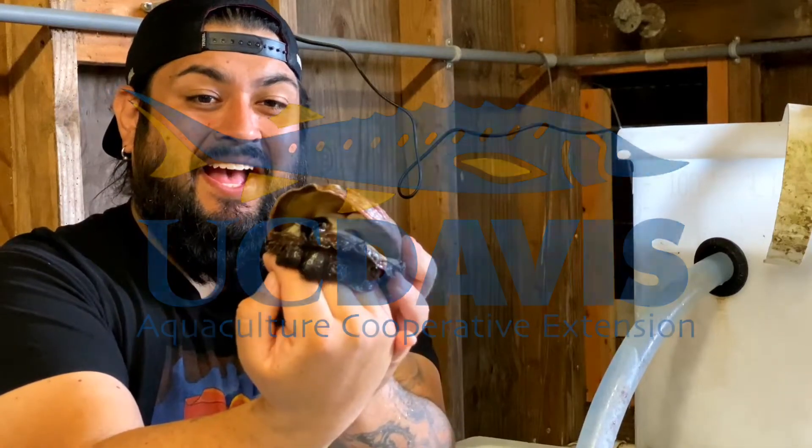I'm Rick DeSantiago. I'm a PhD student at San Diego State University and at the University of California, Davis.